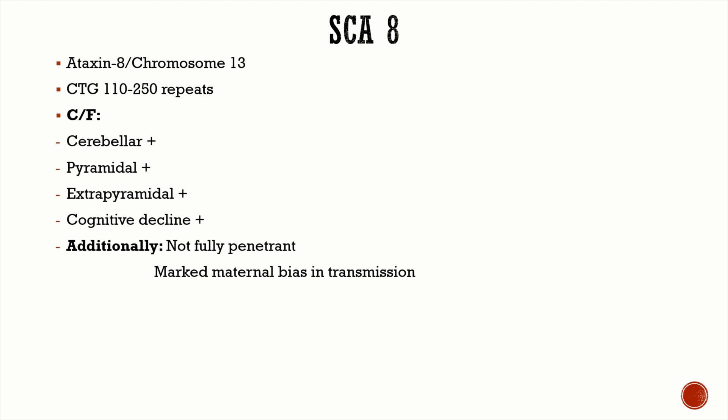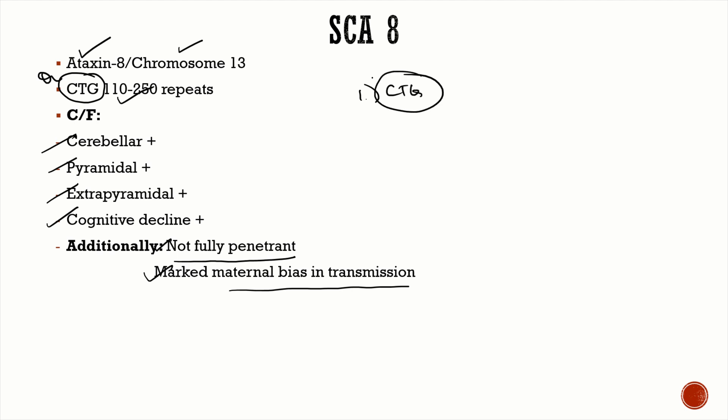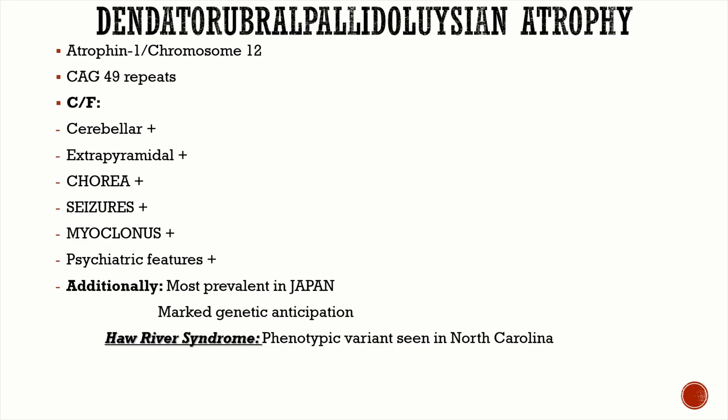SCA 8 is due to a mutation in ataxin-8 on chromosome 13. Unlike the other SCAs discussed, SCA 8 is a CTG trinucleotide repeat — not CAG — which is the key MCQ point. Clinical features include cerebellar, pyramidal, extrapyramidal features, and mild cognitive decline or dementia. The disease is not fully penetrant — many patients with more than 150 to 200 repeats will still not manifest disease — and there is a marked maternal bias in transmission.